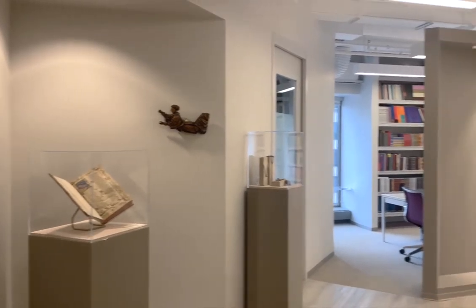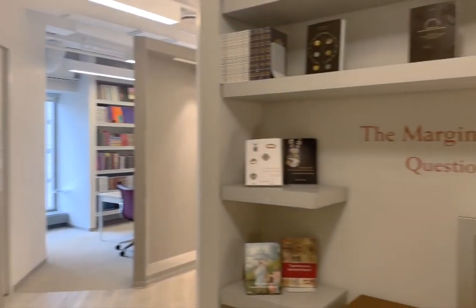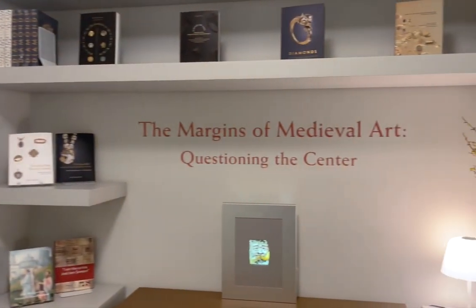Come and see our exhibit, The Margins of Medieval Art: Questioning the Center.